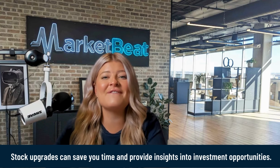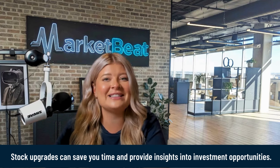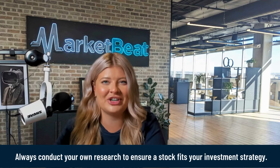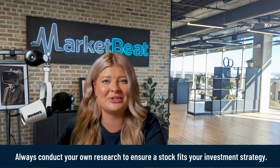Stock market upgrades are a valuable tool for investors. They can save you time and provide insights into potential investment opportunities. However, remember that they are just one aspect of making informed investment decisions. Always conduct your own research to ensure a stock fits your investment strategy. Thank you for watching. For more insights and updates, don't forget to check out our resources available to you as a MarketBeat subscriber. Happy investing.